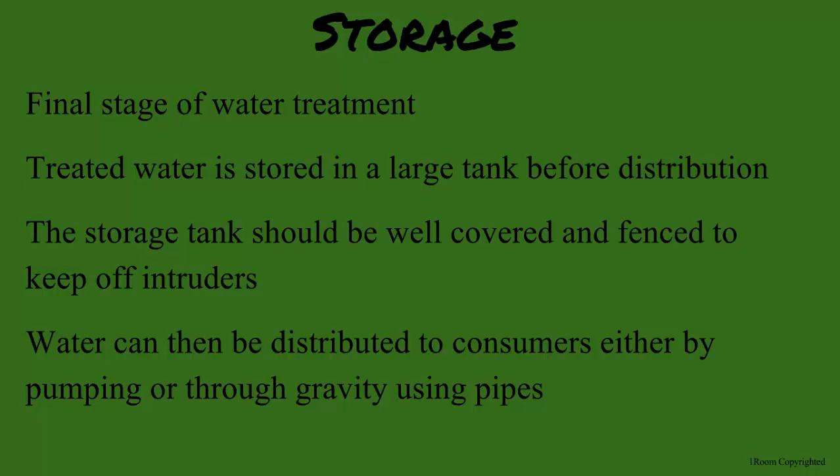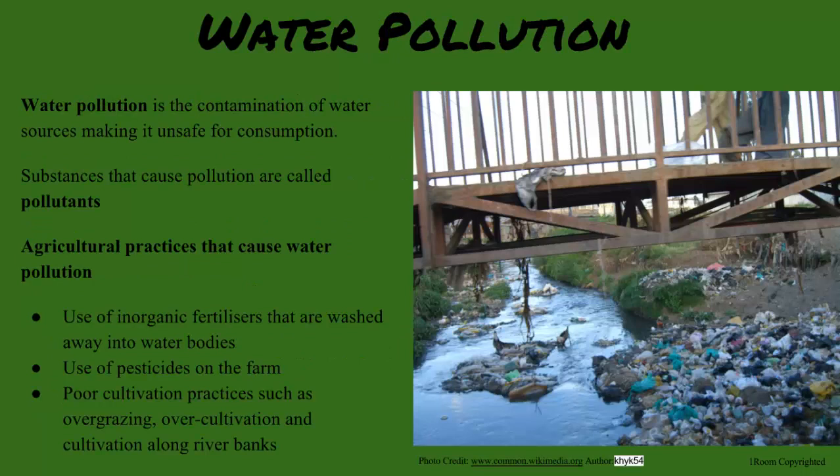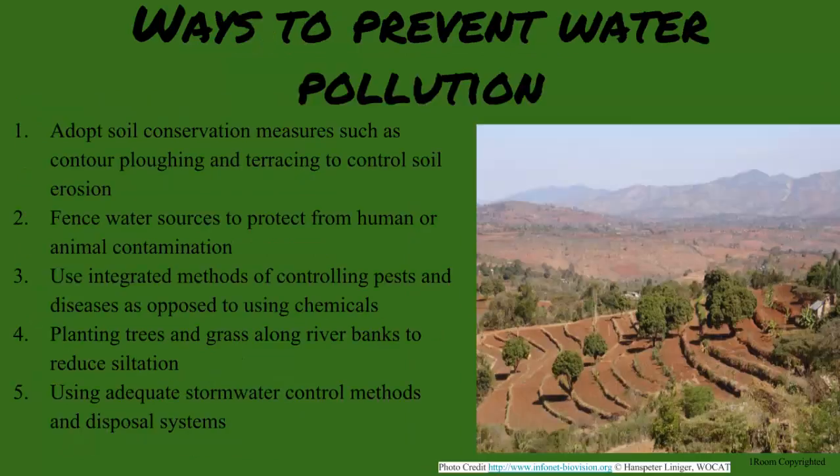Do you know the ways farming pollutes the water? Yes — I try my best to avoid it, such as avoiding the use of inorganic fertilizers and pesticides. Poor cultivation practices can cause pollution too, as soil erosion is more frequent. What are some other methods to make sure I am not part of the problem? Soil conservation is a major one, and you need to properly fence water sources to prevent pollution, using non-chemical alternatives and even simply planting grass along riverbanks.